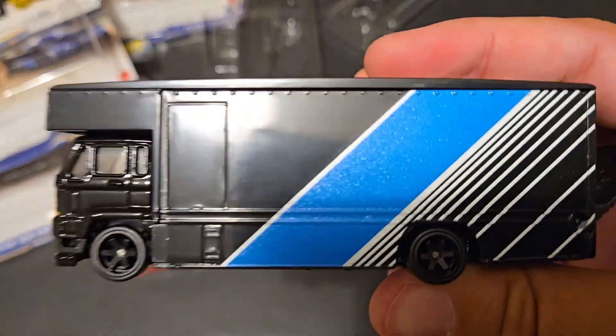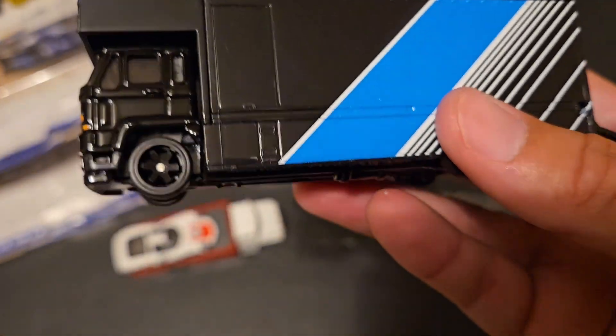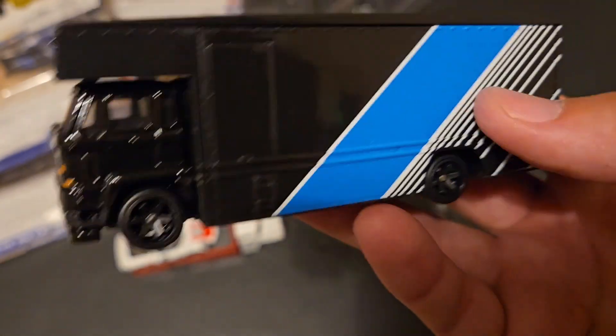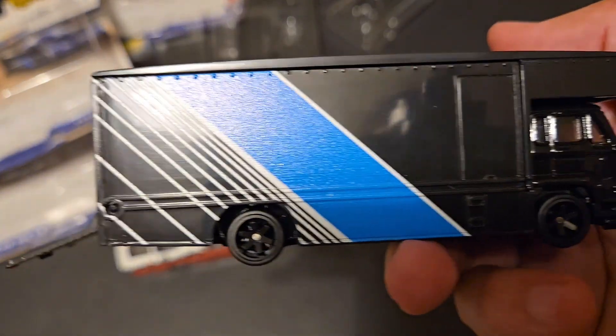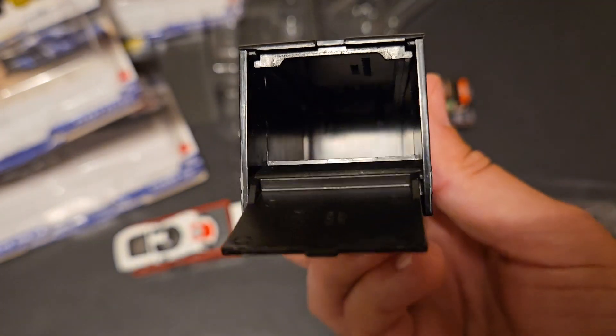So that holds the car in place while in packaging. Nothing really on the sides of this thing. Tires are awesome. That is really cool. Very simple, but effective. I like it.